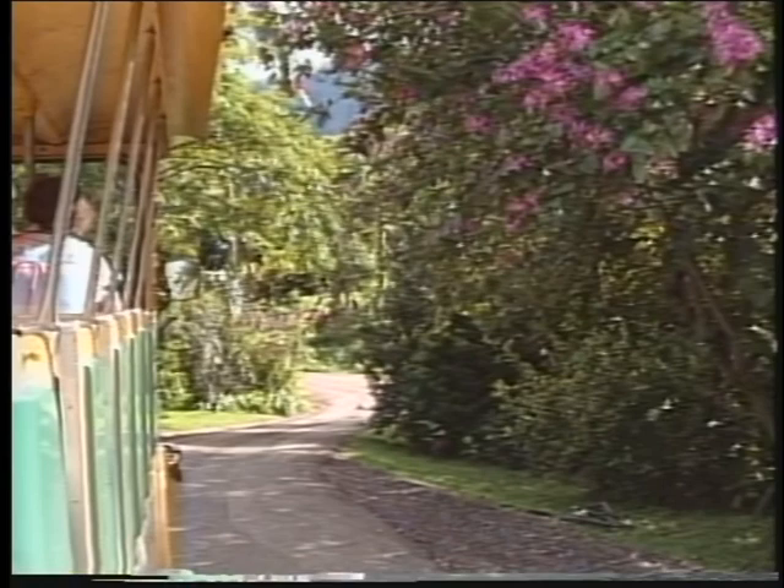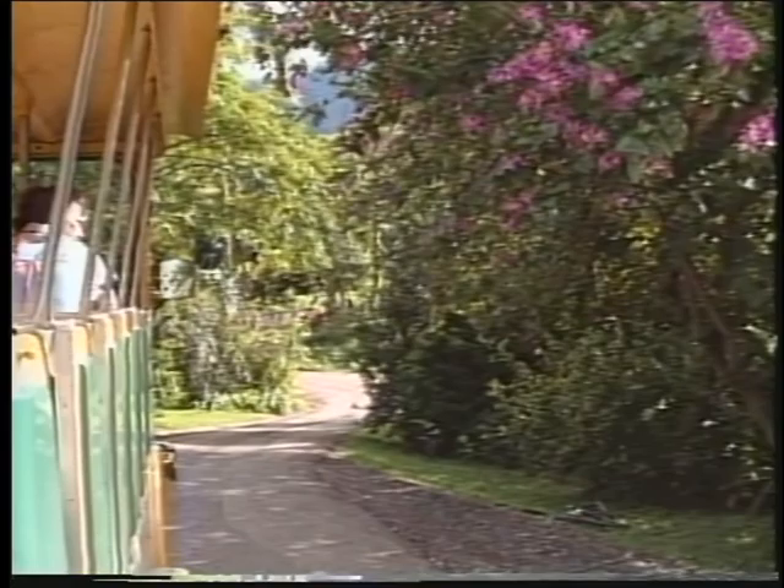He named five of the valleys and plateaus after the five presidents he served under. Starting here, the plateau is the Eisenhower Plateau. On the right-hand side, you'll see the Kennedy Valley.